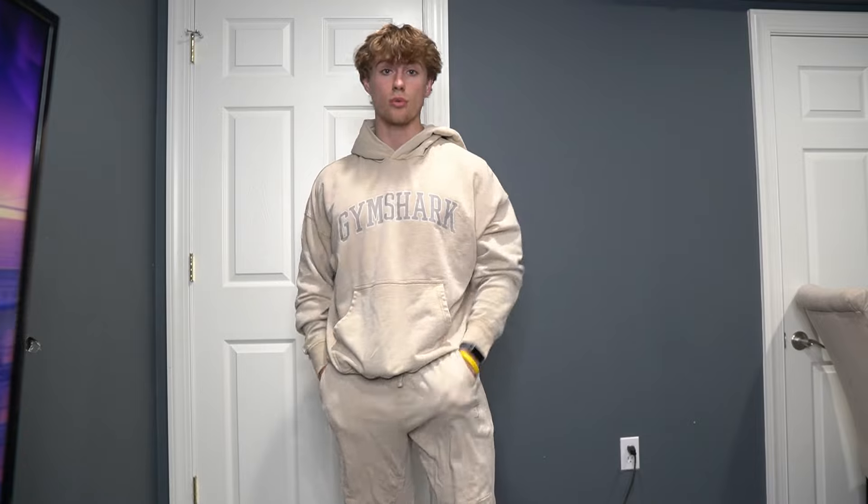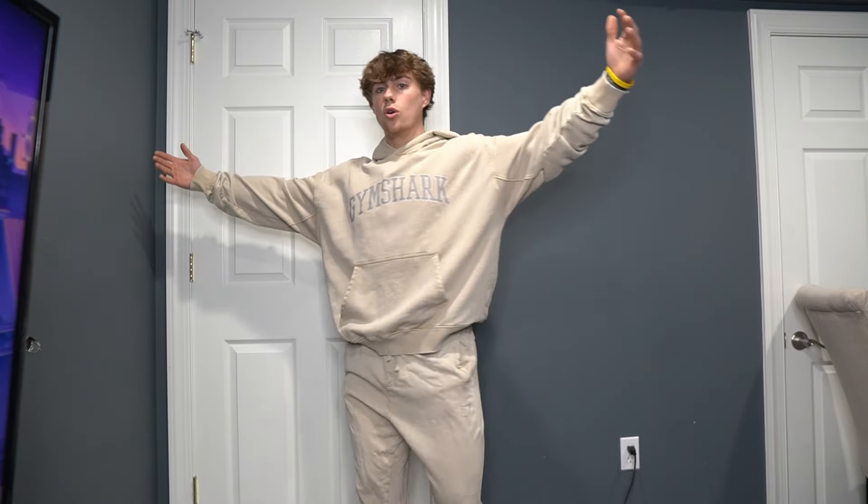This is fit number five — the rest day fit. We have a matching set: the Collegiate Sweatshirt and the Collegiate Joggers. This fit goes perfectly together. This is actually what I wore to my first bodybuilding show — I was covered in spray tan and couldn't wear anything super tight. If you want something a little loose and oversized, this is the perfect sweatshirt and joggers because they're both very loose. That is the rest day fit, keeping it simple.